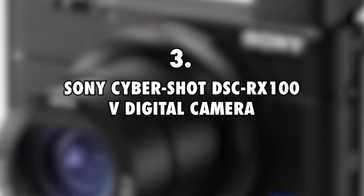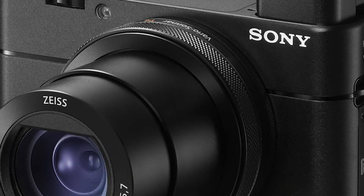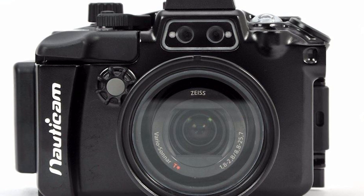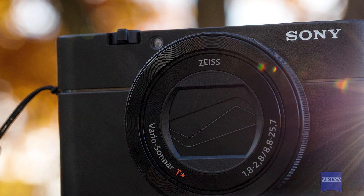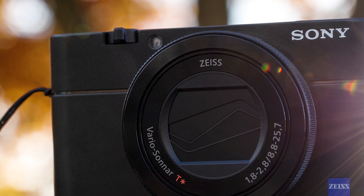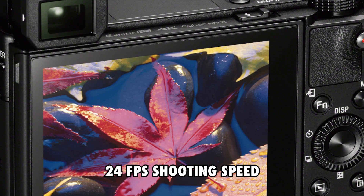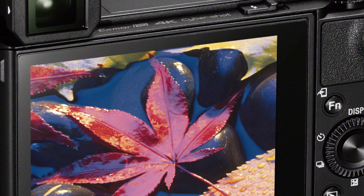Sony Cybershot DSC-RX100 Digital Camera, $530. Seeing as they are almost always surrounded by water, Dan and Kika take advantage of this little camera to get underwater shots with ease. The camera is pretty small and fits well in an average pocket, and the fact that you can get affordable housing for it adds to its advantages. It is a 20MP camera that presents a 24fps shooting speed.